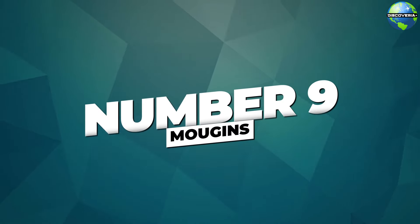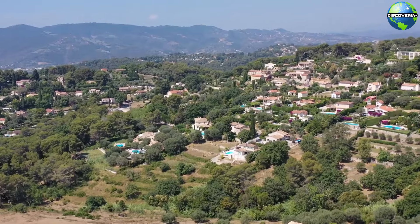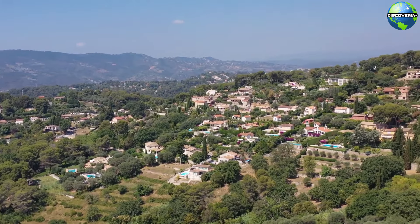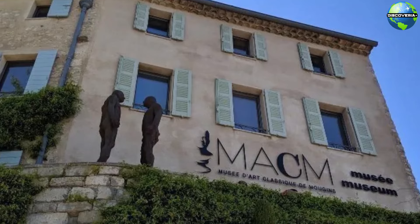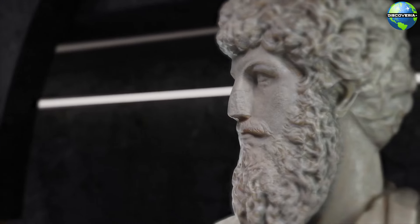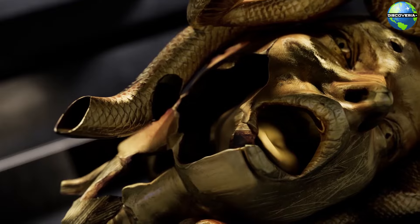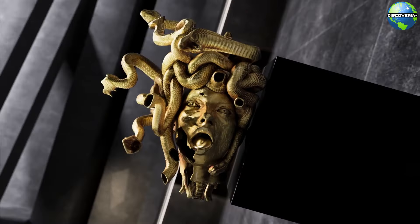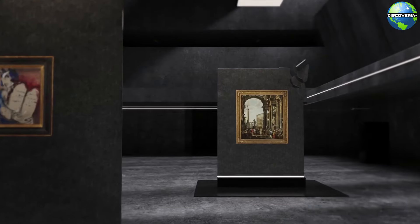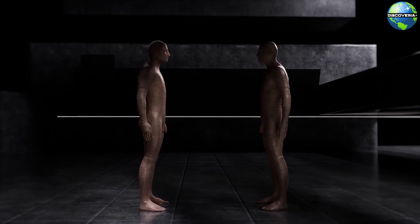Number 9: Mougins. Mougins, a picturesque village perched on a hilltop, is renowned for its artistic heritage and stunning views. A must-visit in Mougins is the Museum of Classical Art, which boasts an impressive collection of ancient, neoclassical, and contemporary art. The museum uniquely juxtaposes works by artists such as Picasso, Dalí, and Damien Hirst with classical artifacts, creating a fascinating dialogue between the old and the new. The museum's carefully curated exhibits and beautiful setting make it a cultural highlight in Mougins.